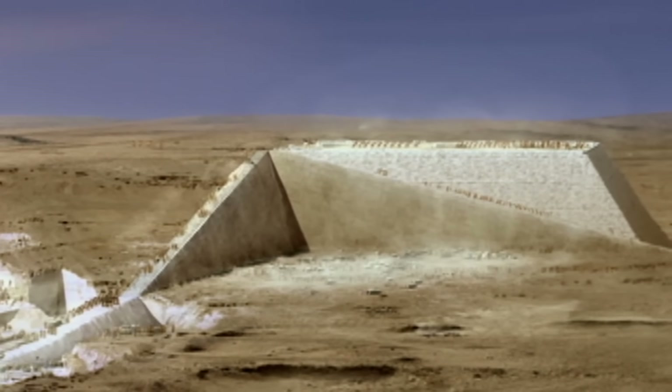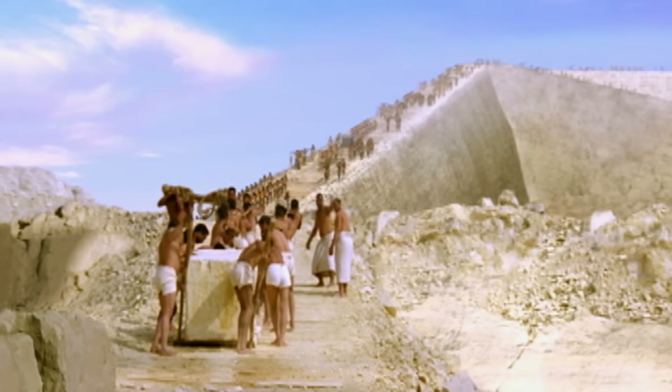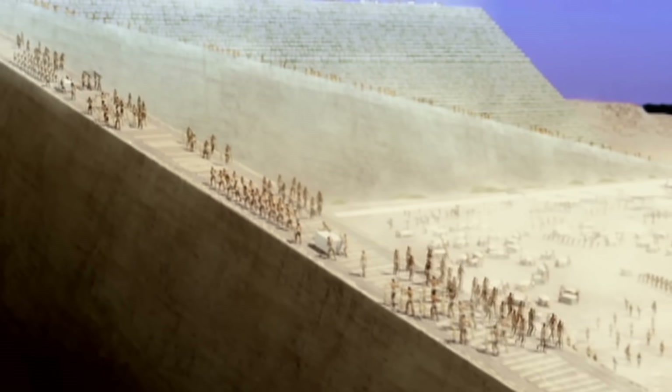Egyptologist Mark Lehner has spent 30 years studying the pyramids hands-on. His approach to the question was: where are the quarries? What kind of ramp can you get from the quarry to the pyramid on a functional slope? Lehner and almost all Egyptologists believe that some kind of ramp was used to raise the stone blocks, but the type of ramp remains a mystery.